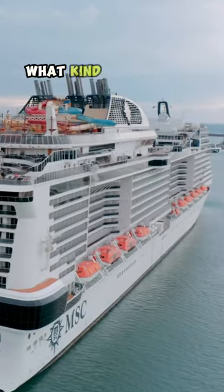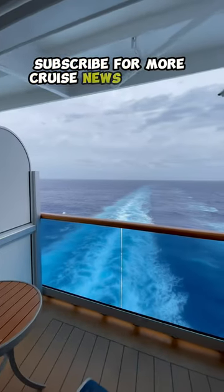When you're cruising on a budget, what kind of cabin do you choose? Subscribe for more cruise news and tips and tricks.